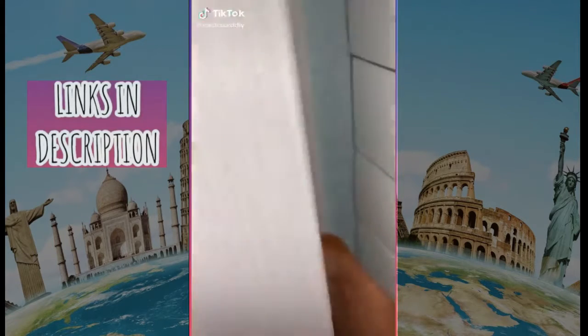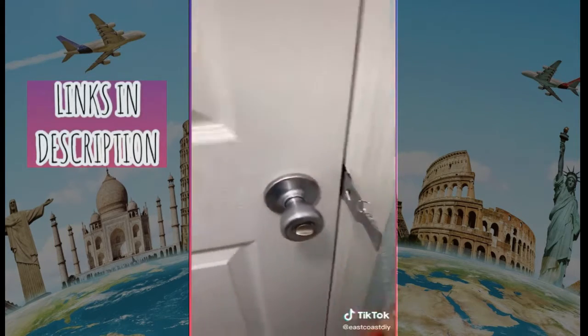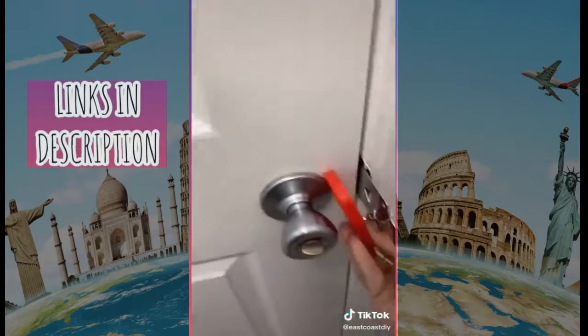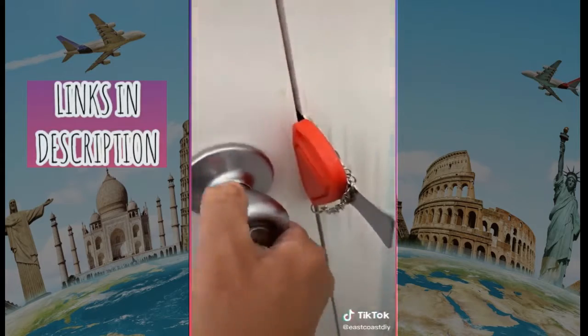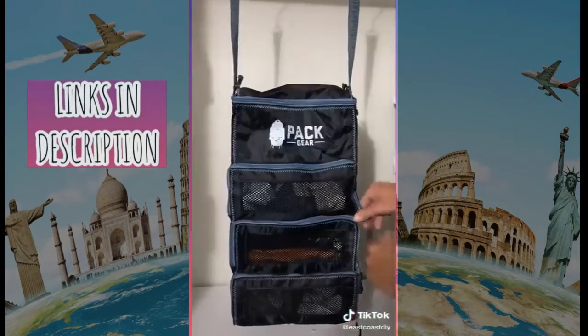First up is this portable door lock. Just insert the metal part into the hole of the door jamb, then close the door, take the handle, and insert it into the lock in place. It'll prevent anyone — even someone with a key — from entering your room, so it's super safe. You can never be too safe nowadays.